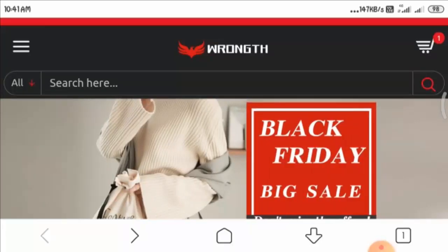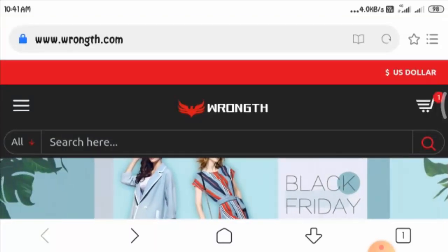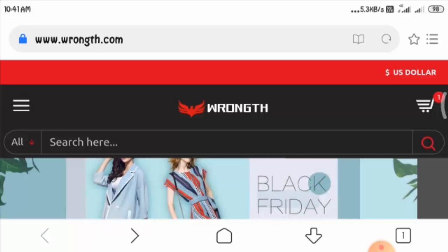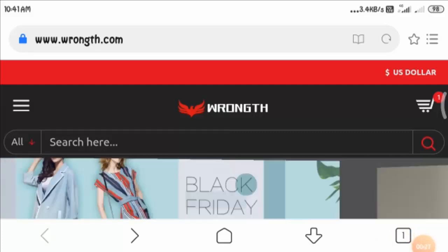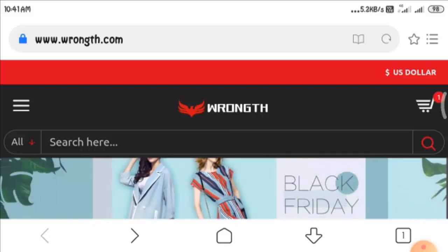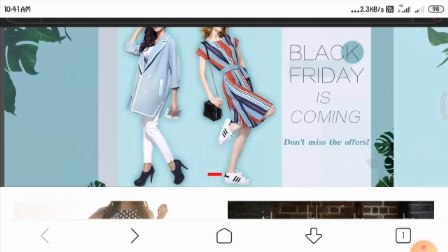Hello guys and welcome. I hope you all are well. In today's video you will get to know about wrong.com website reviews, and I'll let you know whether wrong.com is a legit website or not. Before I start, I would like to mention that this video is a truly unbiased video, as this website does not belong to us.